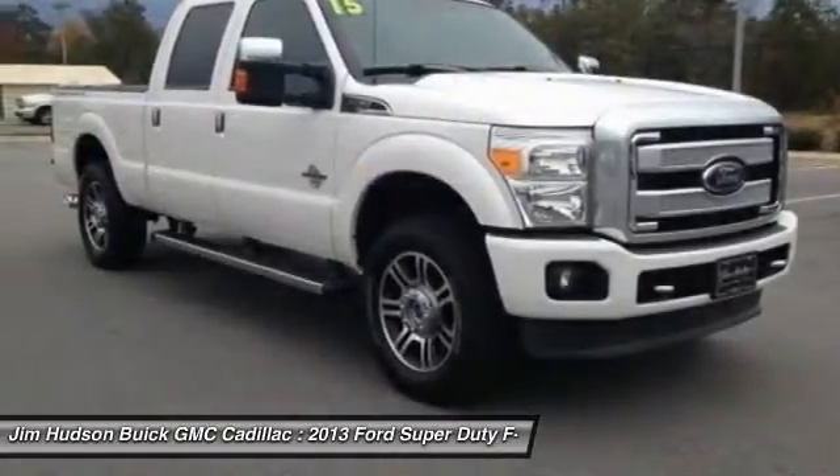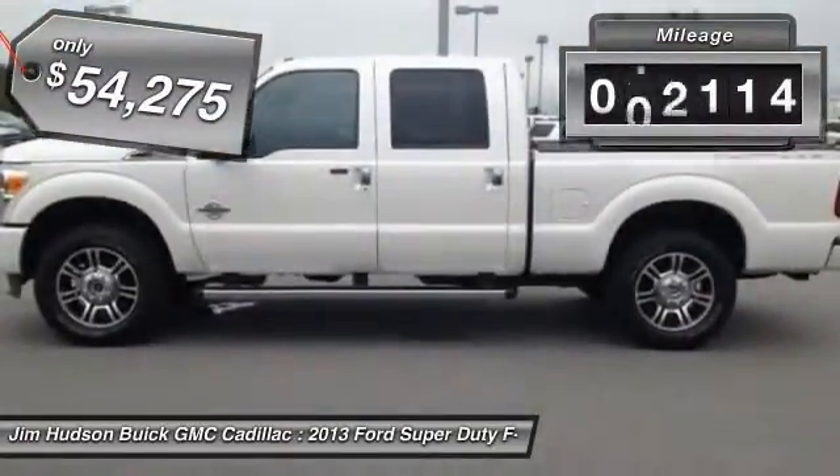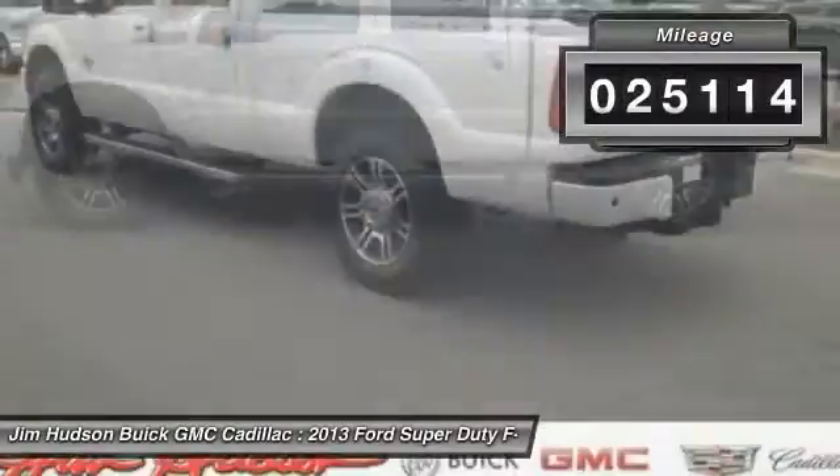Ford F-250 Super Duty, priced below $55,000. This vehicle has less than 30,000 miles.